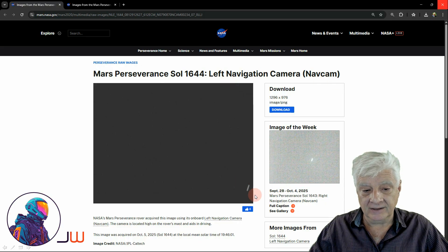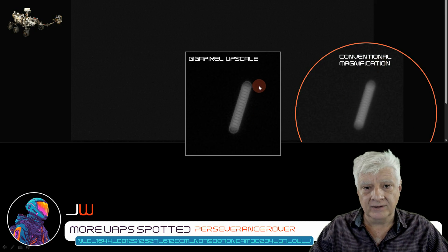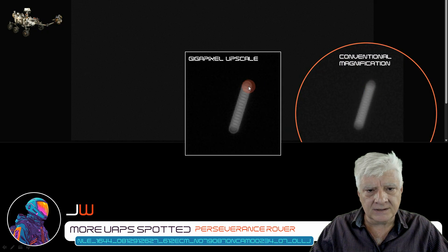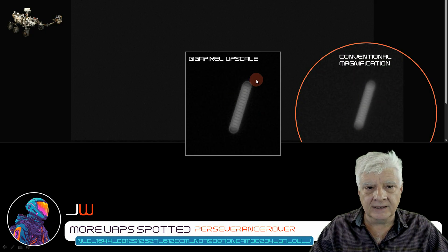The right navigation camera also captured that object at the same time and date. We're looking at conventional magnification versus a gigapixel upscale. The conventional magnifier used here is a plug-in for Chrome, and gigapixel was used to upscale that image. We can make out the details here and see the round parts at either end, and then these strange sort of grooves in the object, and they show up there as well. The details correspond.